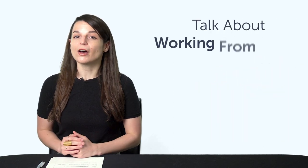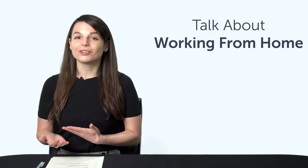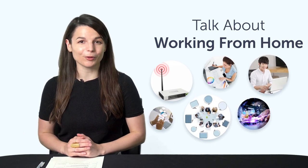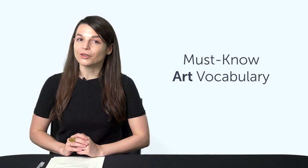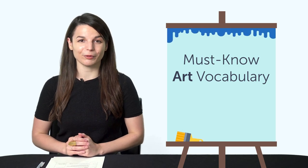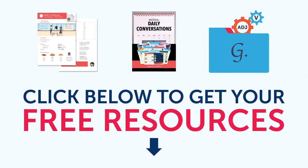Fourth, how to talk about working from home. You'll learn how to say Wi-Fi, online meeting, work from home — 25 phrases in total with this one-minute lesson. Fifth, must-know art vocabulary. Learn how to say canvas, brush, and much more with this quick vocab bonus. To get your free resources, click the link in the description below right now — they're yours to keep forever.